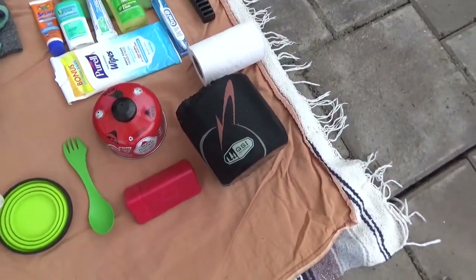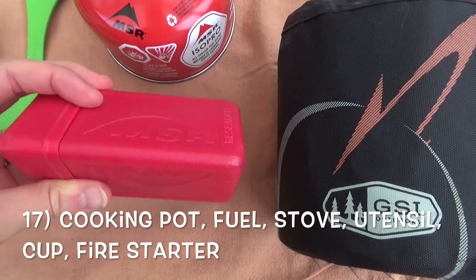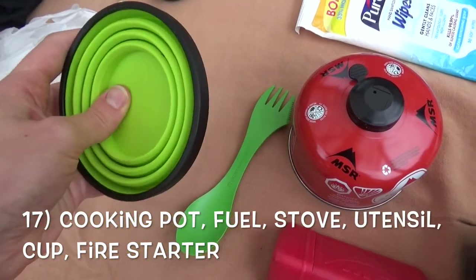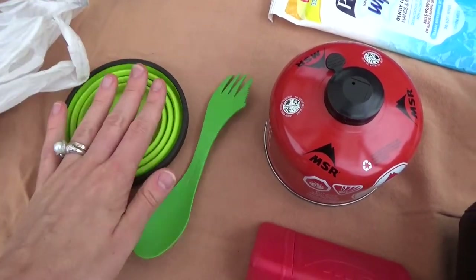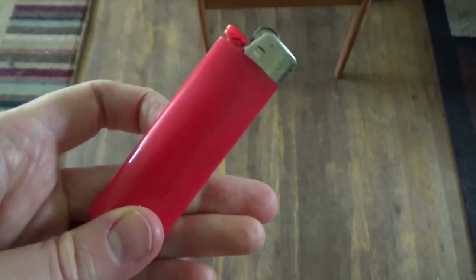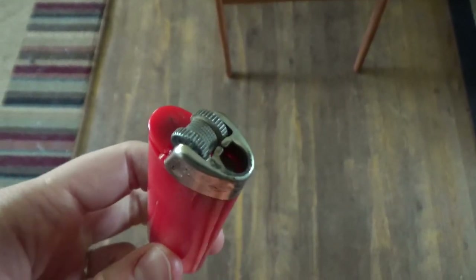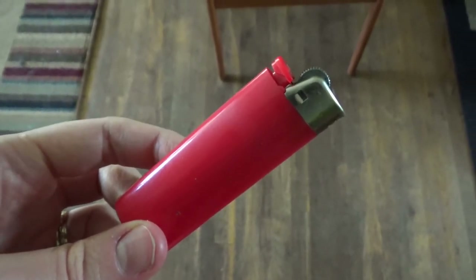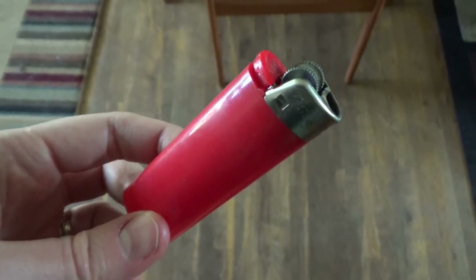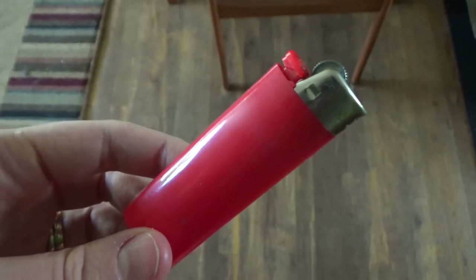Moving over to the cook setup — you'll need a pot, a fuel source, a little stove, and a spoon-fork combo. I have my Sea to Summit 16-ounce cup or bowl. You'll want to take a lighter to light your stove. Some stoves have an automatic ignition, but I'd bring a lighter just in case, or some sort of waterproof fire-starting source — whether for rescue, hypothermia, or any emergency where you need to make a fire.